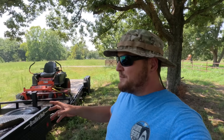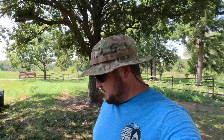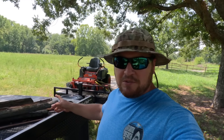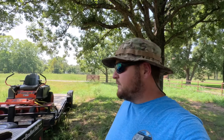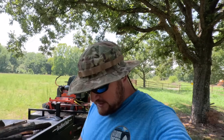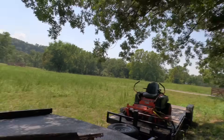Every time I have to mow, I have to put anywhere from a half a quart to a quart of oil in it to keep it going, and it seems like it gets worse and worse. I was hoping a lawn mower company would say hey, let's sponsor that guy — but anyways, we are going to try to get some of this mowed.